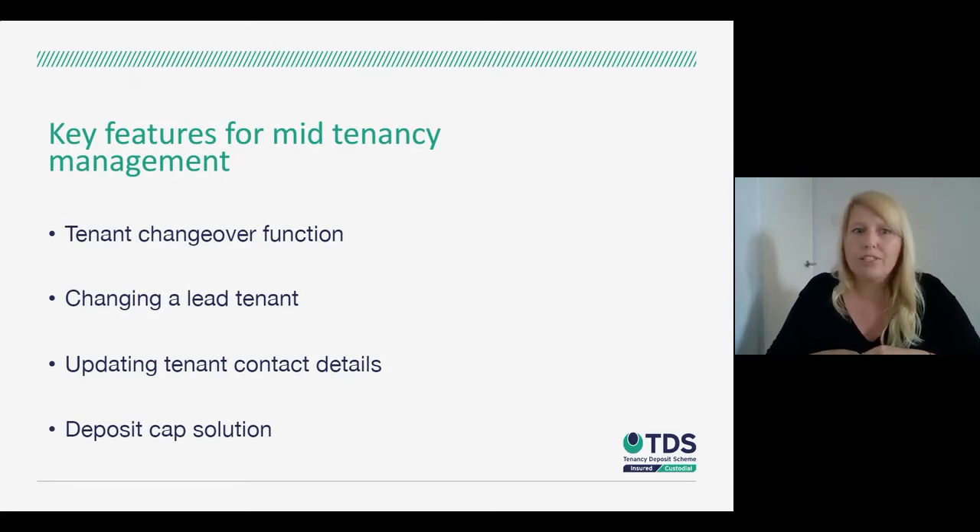The final thing I wanted to mention was the deposit cap solution, introduced in line with the fee ban and the introduction of the deposit cap. You can simply click a button and tell us the new value of the deposit, and that triggers an automatic payment to the tenant for the surplus deposit amount. All documents and the registration are automatically updated, and the only thing we do is contact the tenant if we don't already have their bank details.